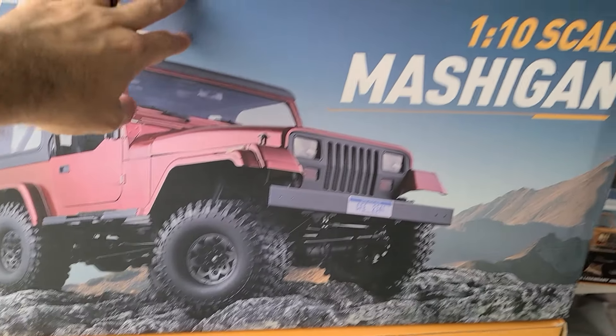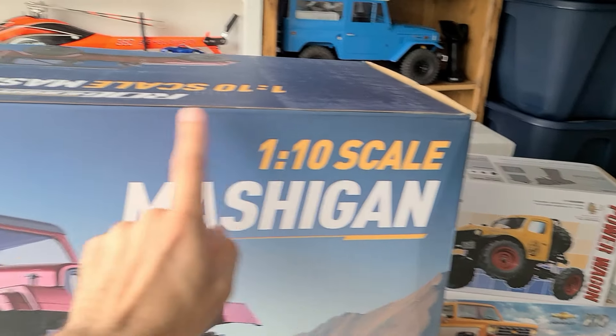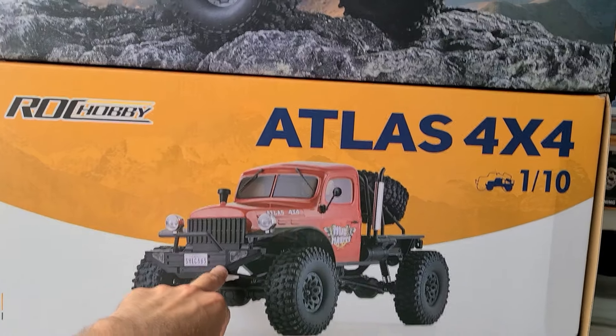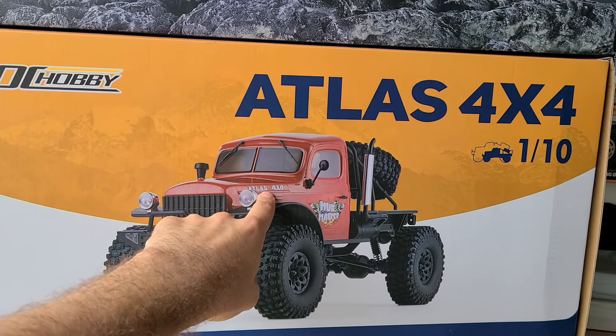I'm going to hide the Easter eggs on Sunday. I'm going to have my friends out there with me. They'll search for the eggs. We'll get some cool shots, and then we'll get some pizza or something after. We have the Jeep-looking thing, it's the Rock Hobby, which is like another brand of FMS. The Mashigan, 1/10th scale, which is clearly a Jeep but unlicensed. The Atlas, which I believe is like a Dodge Power Wagon or something.